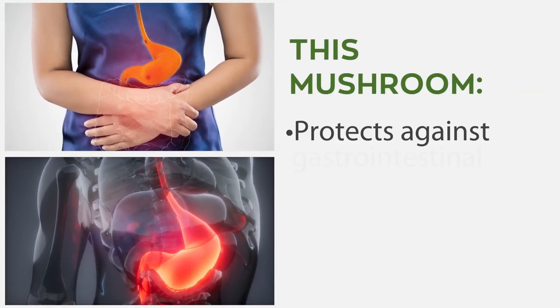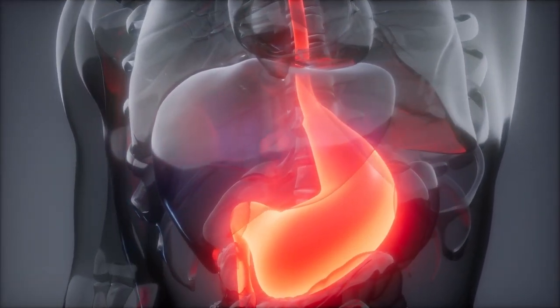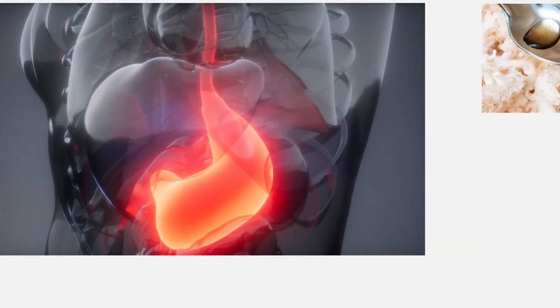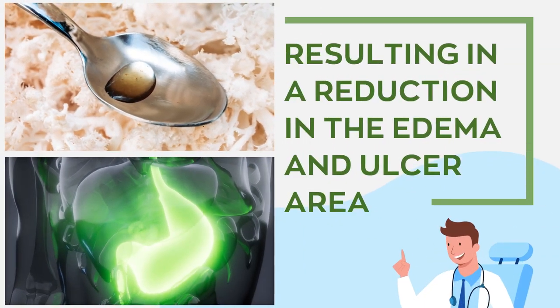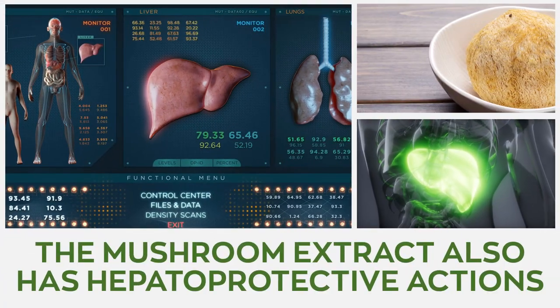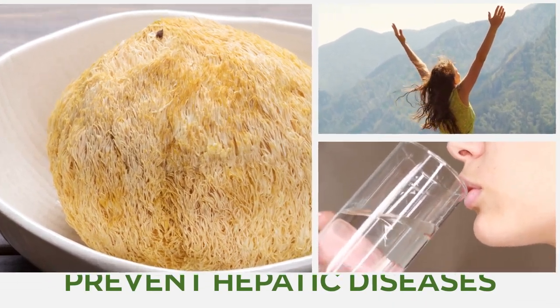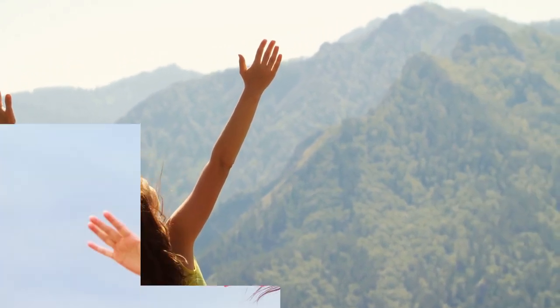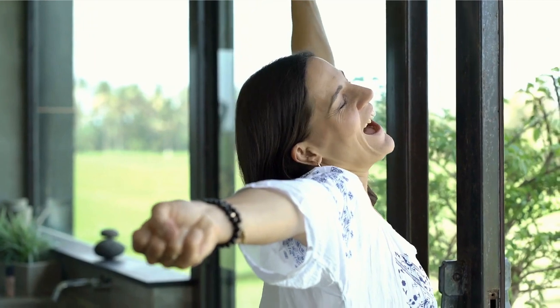Lion's mane protects against gastrointestinal issues, supporting healthy liver and intestines. Due to its protective actions on the gastric mucosa, the superfood is associated with repairing and restoring the gastric mucosal barrier, reducing edema and ulcer area in the gastric wall. The mushroom extract also has hepatoprotective actions attributed to its strong antioxidant activity, and is associated with decreased incidence of colitis and indigestion.